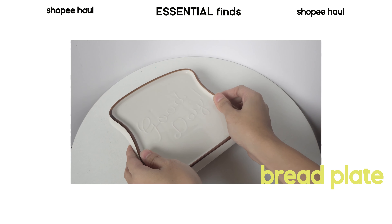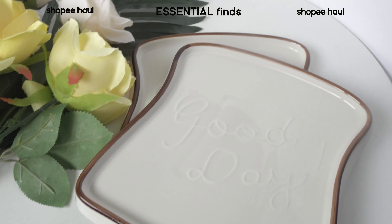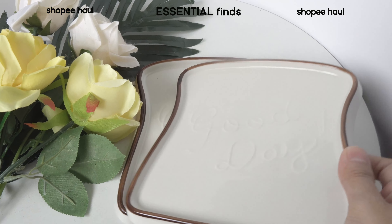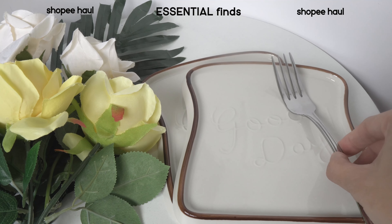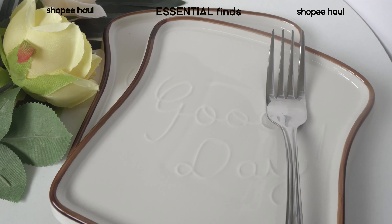Next are these beautiful bread plates. It's made from ceramic. Pwede niyo itong i-gift sa mga nagko-collect ng plates, or for those who love eating in the morning — para level up ang breakfast niyo, di ba? Super cute nito. You can have it displayed din if you don't want to eat on it. I really like this. Sobrang cute nito i-gift.